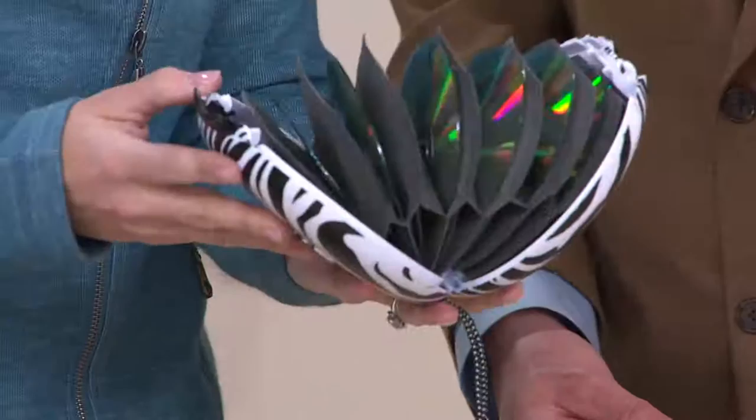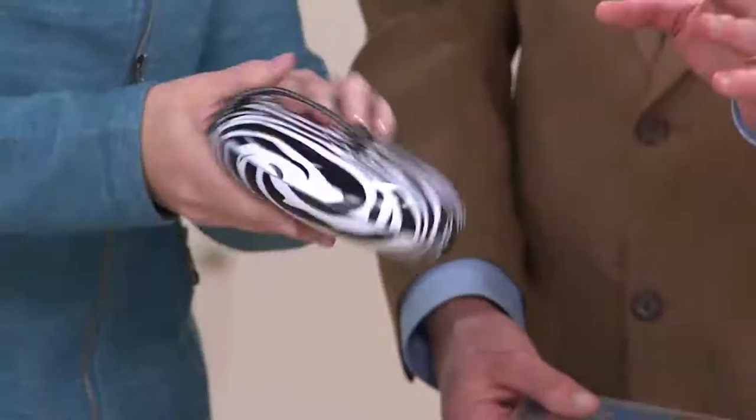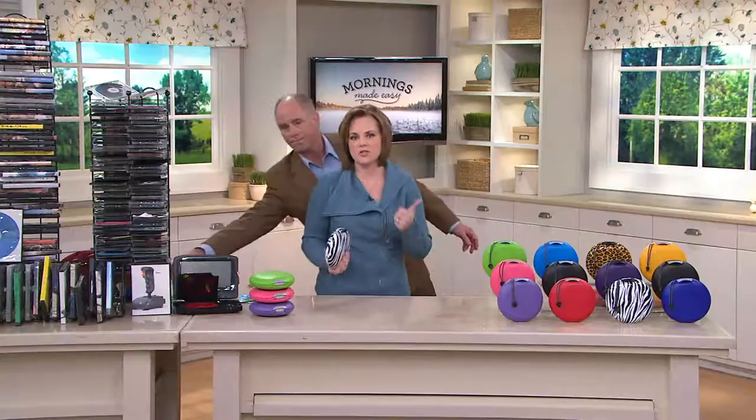I can leave this in the car when it's 20 degrees outside or 100 degrees outside and it won't damage my disks. This is definitely the best way to store, organize, protect, and transport these very expensive disks. You can do 22 per case, which means if you paid conservatively $10 a disk, there's potentially $200 in this. And this is heat resistant and impact resistant — the best way to transport those disks.